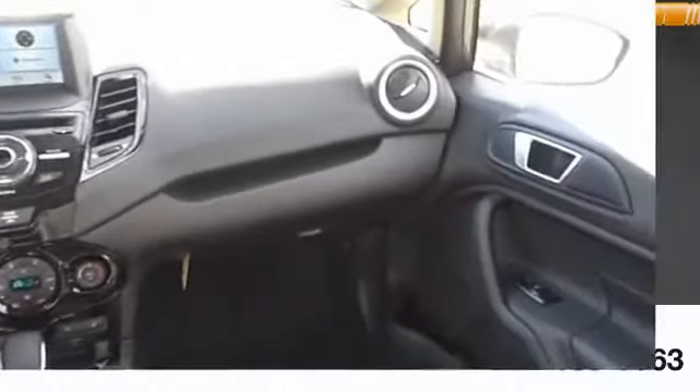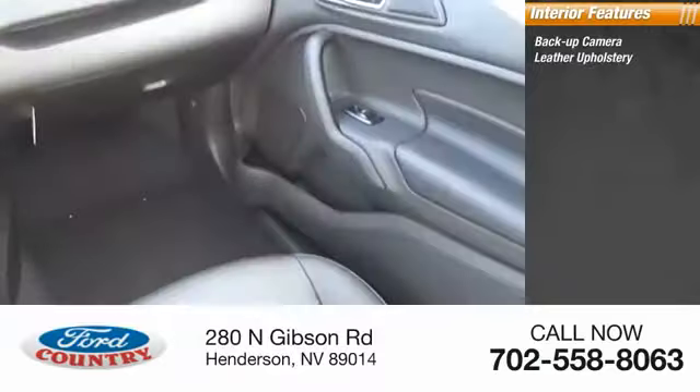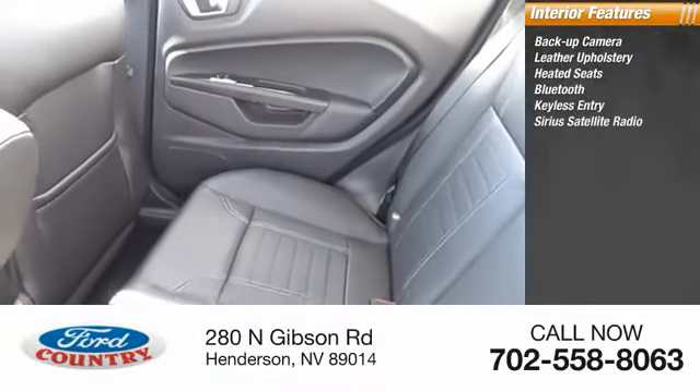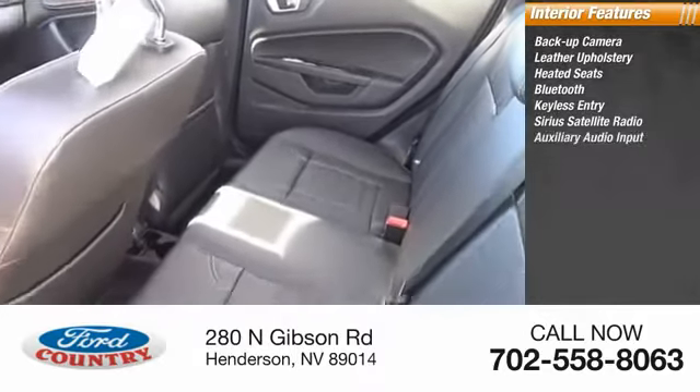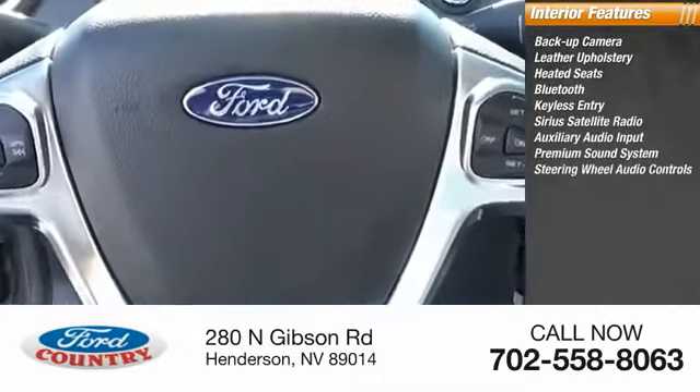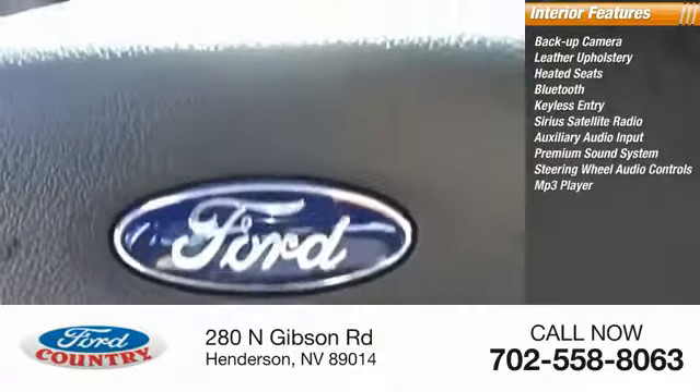Inside you'll find a backup camera, leather upholstery, heated seats, Bluetooth, keyless entry, Sirius satellite radio, auxiliary audio input, premium sound system, steering wheel audio controls, and MP3 player.